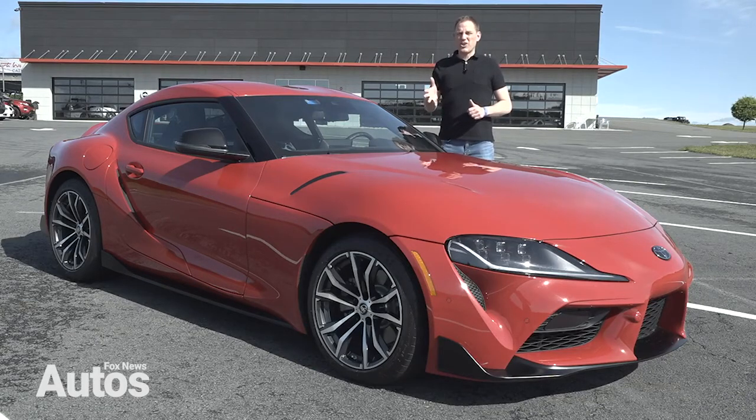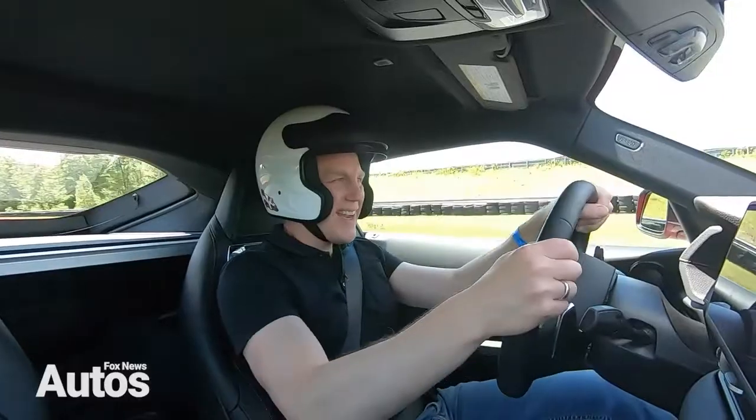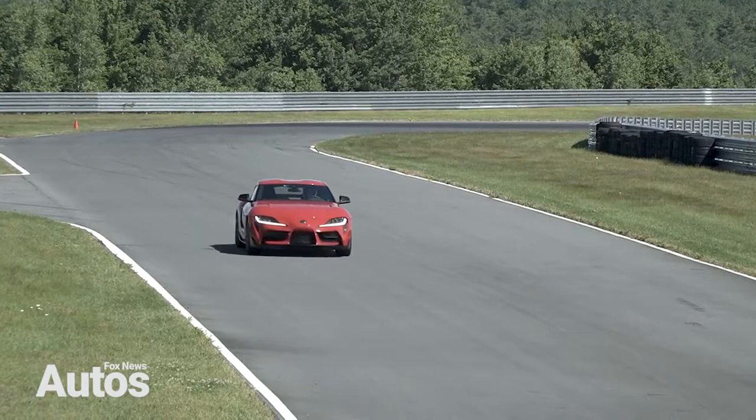They worked on it together at the start, then about two years before production, each went their own ways to come up with a unique style and feel. And this definitely looks unique. Whether you love or hate the styling of the Supra, it is an attention-getter. When you drive this thing on the street, it turns heads so far, you think everybody turned into an owl.